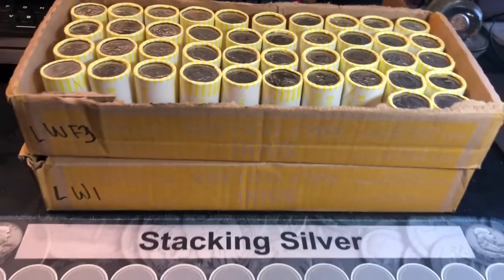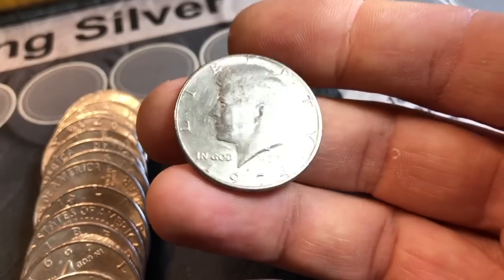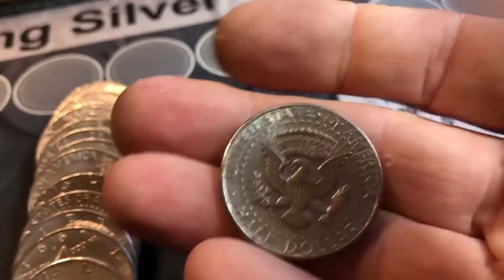We're on roll eight, and it's been a few streams since I found one of these, but I have a 74D under the scope. You can clearly see by the double serif here — the doubling — we've got a 74D DDO. I'll take it. It's not in the best shape, but it's another one for the collection.